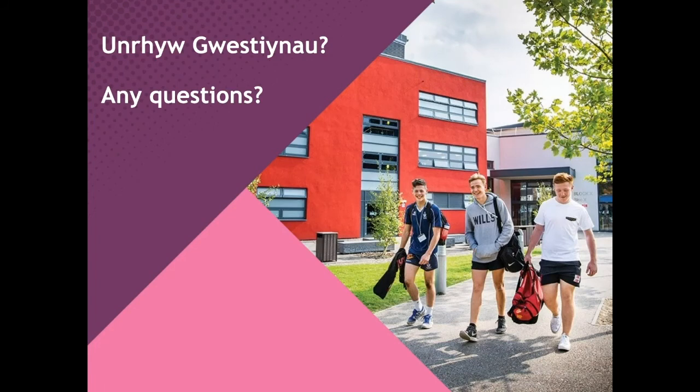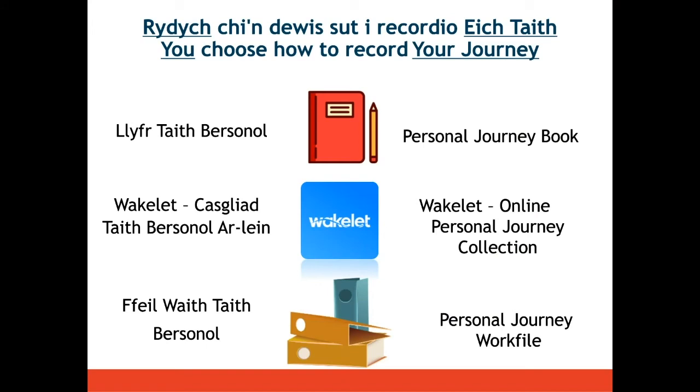Emma checks in with Leanna on any questions from the audience. Leanna confirms there are no questions requiring an answer at this point, so Emma continues with the presentation.